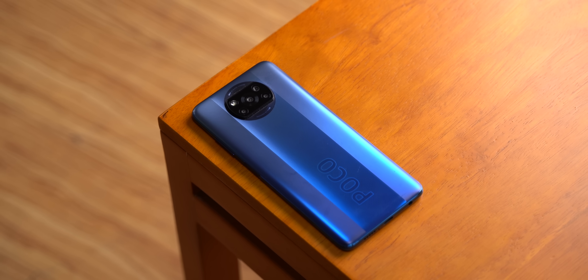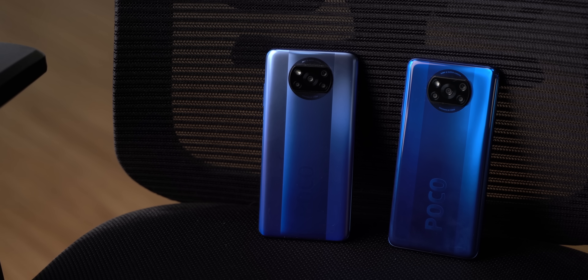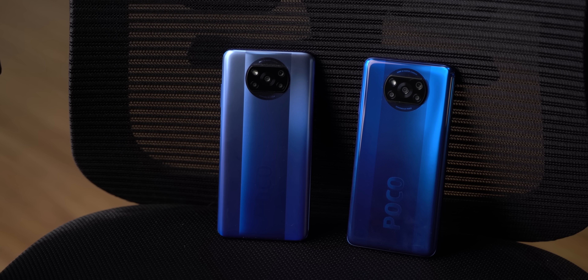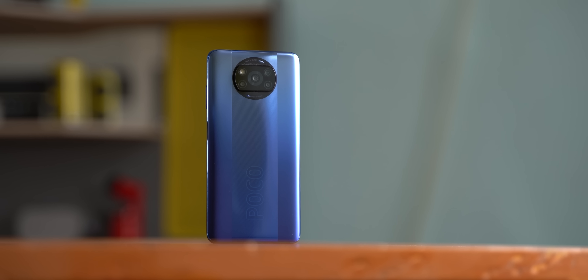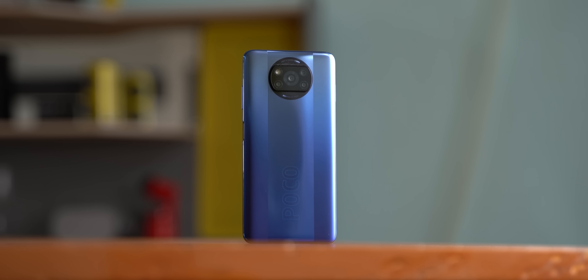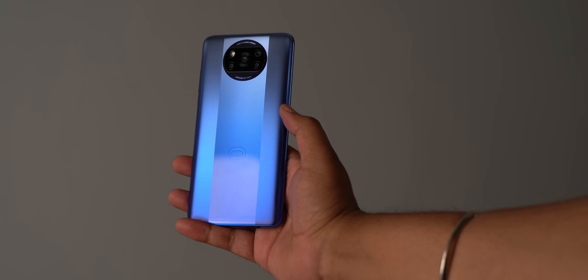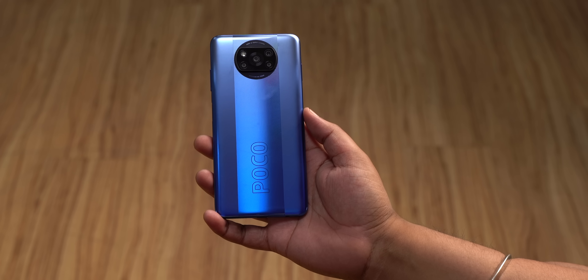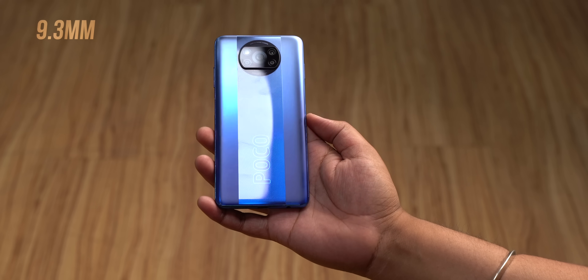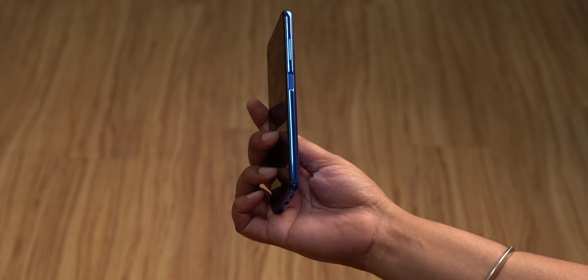Starting with design, the Poco X3 Pro looks a lot like the Poco X3 that launched last year, but there's a slight difference. The plastic back is divided into three sections — the middle with the big Poco logo has a glossy finish while the sides have a matte finish. When I first started using the phone, there was a certain friction between the matte and glossy finish, but I did get used to it. Overall it's a big and slightly hefty phone — 9.3mm thick and 213 grams.